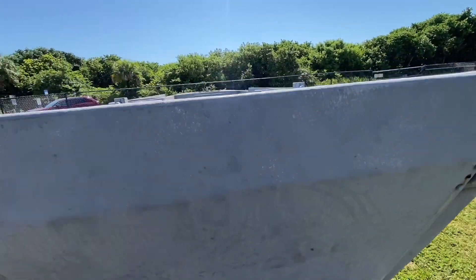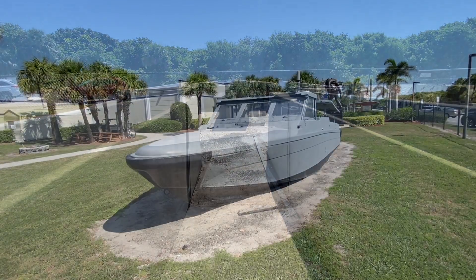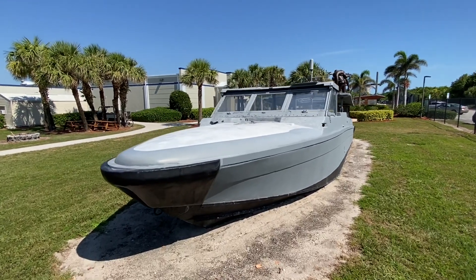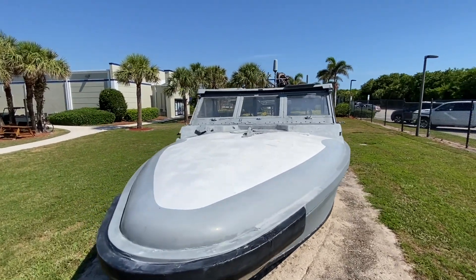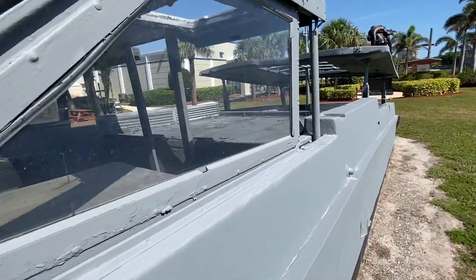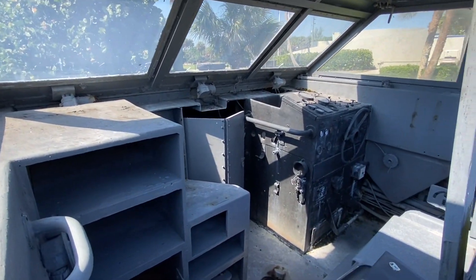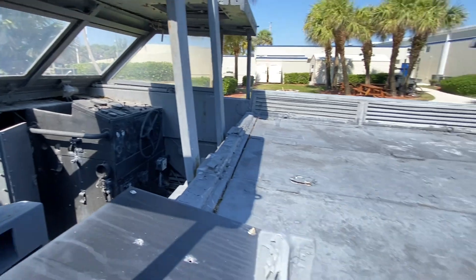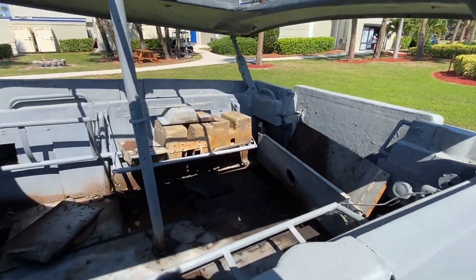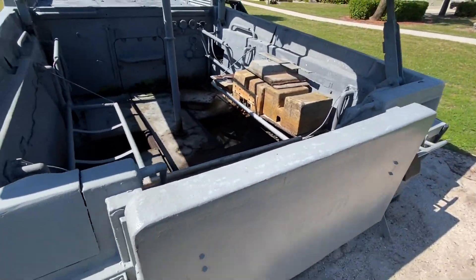This is a Landing Craft Ramped — the ramp would collapse down and allow soldiers to emerge. This is a Sea Fox Special Warfare Craft, which also has a ramp on the back.